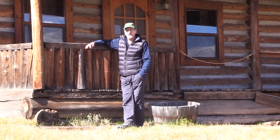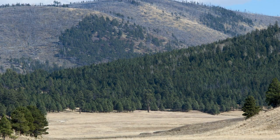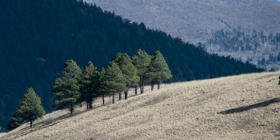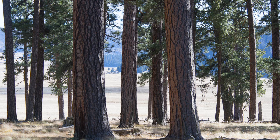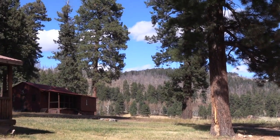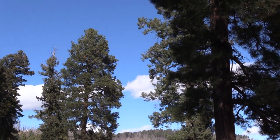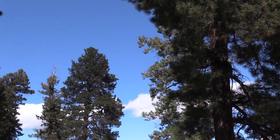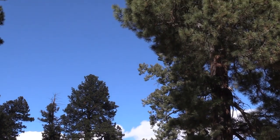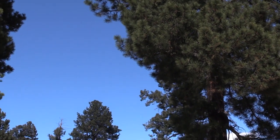One of the interesting things about Valles Caldera is it was heavily logged back in the last century, and as a result there are a lot of logging roads that travel throughout the preserve, which provides access for hunters and could possibly provide access for mountain bikers and hikers in the years to come. As you travel across the landscape it's got these gorgeous ponderosa pine forests — a really healthy forest ecosystem compared to what you might find in the northern Rockies, Rocky Mountain National Park, Grand Teton, or Yellowstone, where there's been a lot of beetle kill.